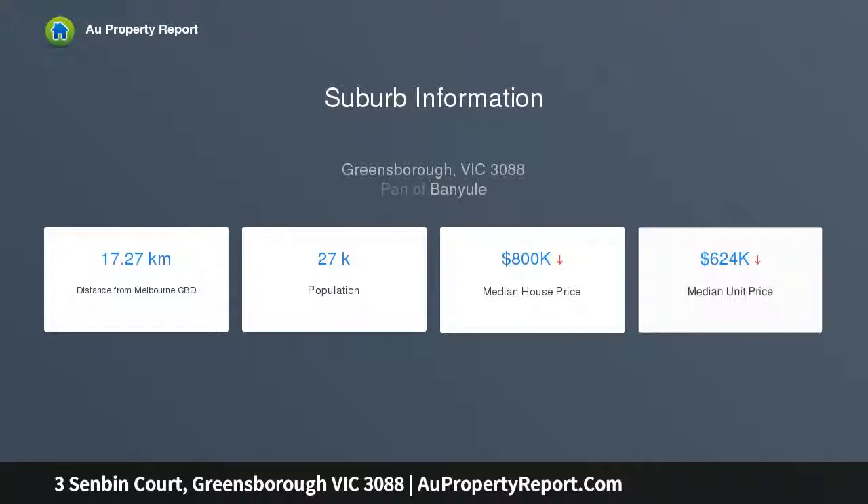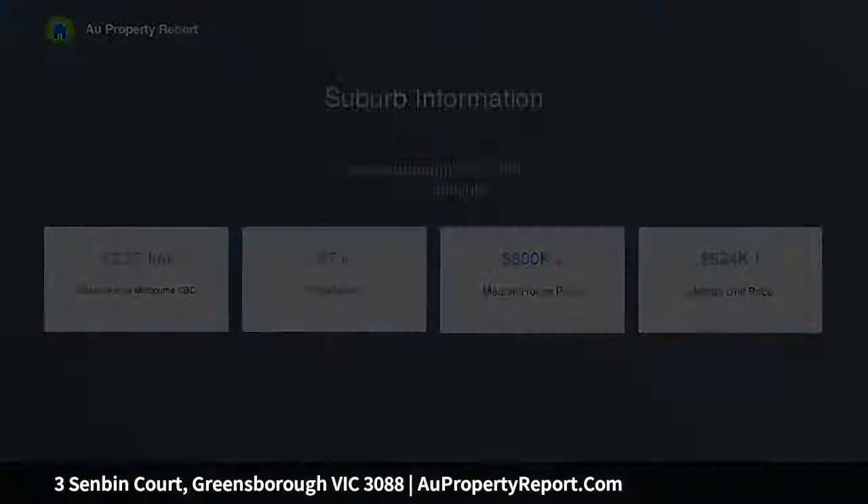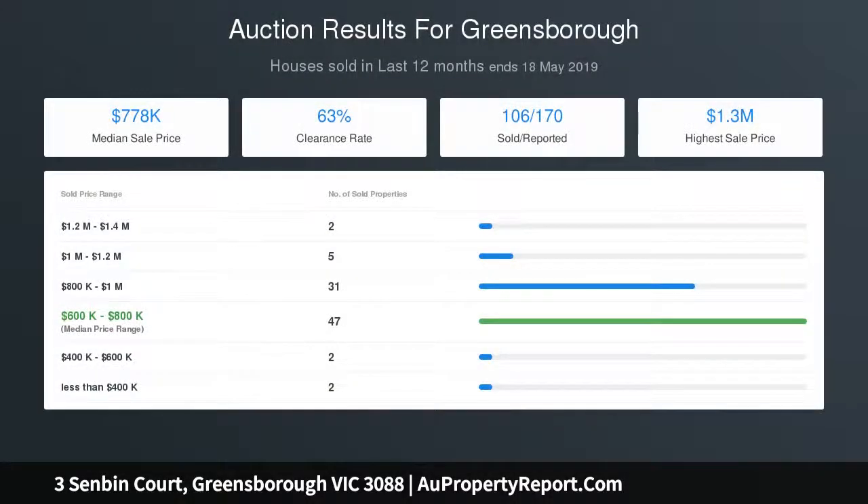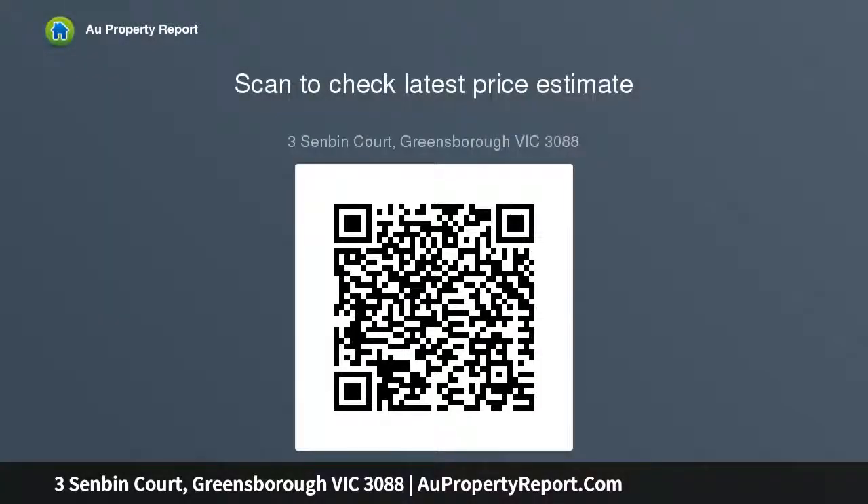The kitchen also acts to separate the living room from the family room, which is on a separate level to the rest of the house. Polished floorboards feature in all the bedrooms, with the master incorporating a shower room and walk-in robe, while the two additional bedrooms both have built-in robes and share a fully-tiled bathroom with shower and bath.